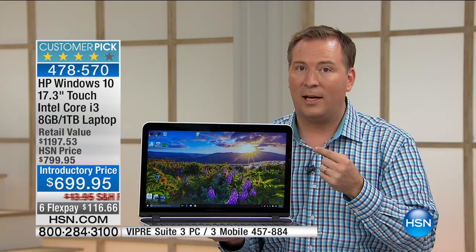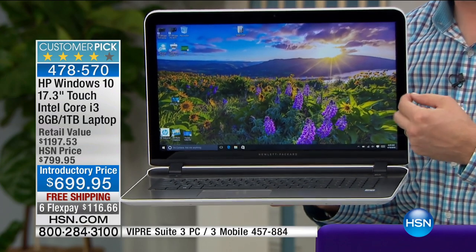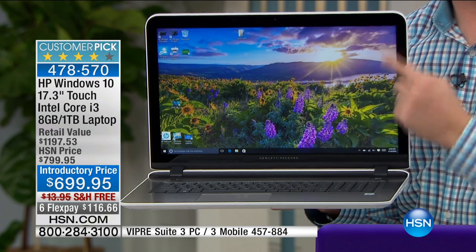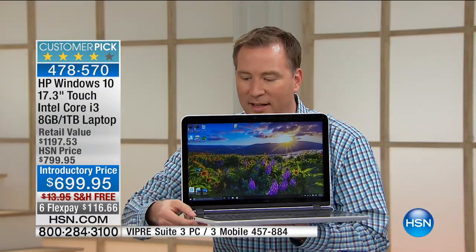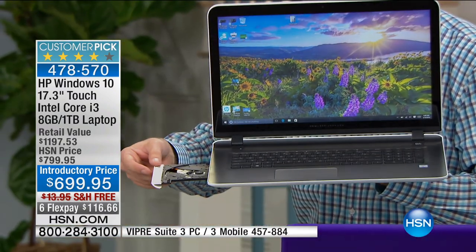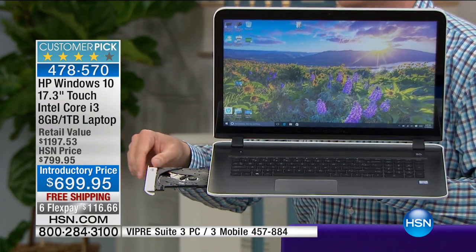The bigger the screen, the more battery life it needs. Because of the energy-efficient Intel processor, you're not getting two or three hours — you're getting up to five hours of battery life, one of the longest we've ever offered. You're also getting additional bonuses. On the side of the laptop is a bonus DVD/CD burner — less than 20% of computers even include these nowadays.